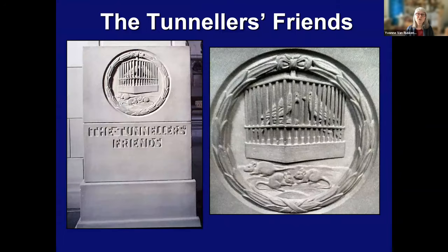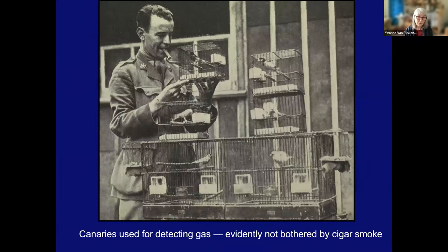Now we're coming to the end — I'll briefly mention some other animals you might not think of. The Tunneler's Friends. This memorial is on the Scottish National Memorial. You can see it's not just canaries, but also mice. Of course, tunneling was a major tactic in the First World War, where miners would tunnel underneath the trenches of the enemy, load it with explosives, and blow it up. Both mice and small birds are very sensitive to gas, so the tunnelers would take them in because they worried about poor ventilation and gas in the tunnels. And canaries were also very handy above ground because they were very sensitive to gas.